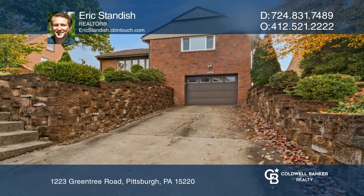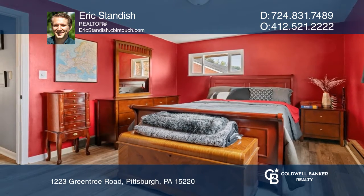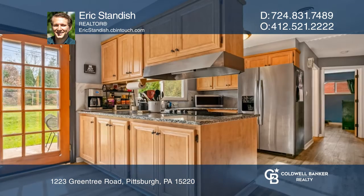Plenty of updates and renovations have been done to this beautiful, solid property. This home features three bedrooms, one and one-half baths, and convenient one-floor living. There is also a newer HVAC, water heater, kitchen, bathroom floors, and more.